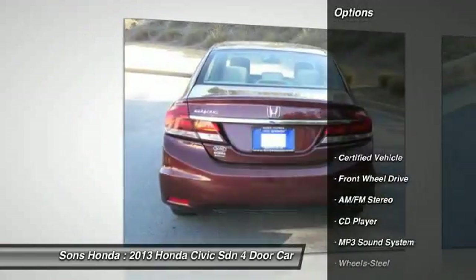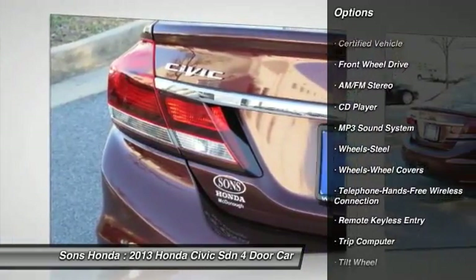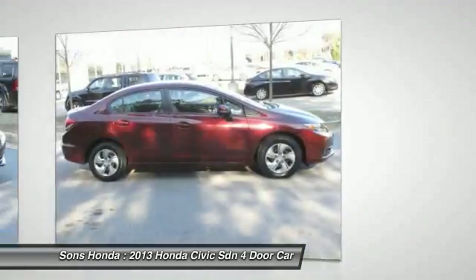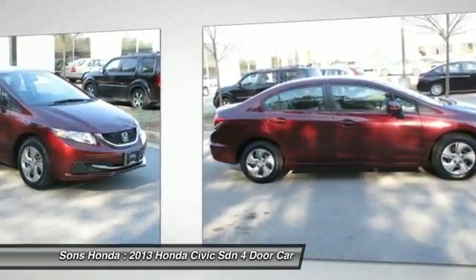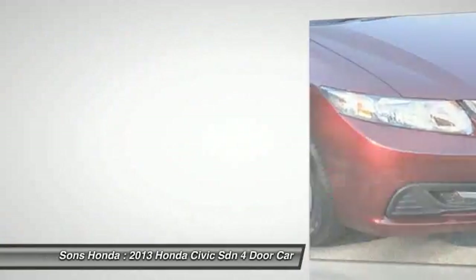Here are some of this vehicle's great options: anti-lock braking system, traction control, Bluetooth wireless data link for hands-free phone, power steering, air conditioning, front cruise control, FWD, rear defrost, AM-FM stereo radio, trip computer.